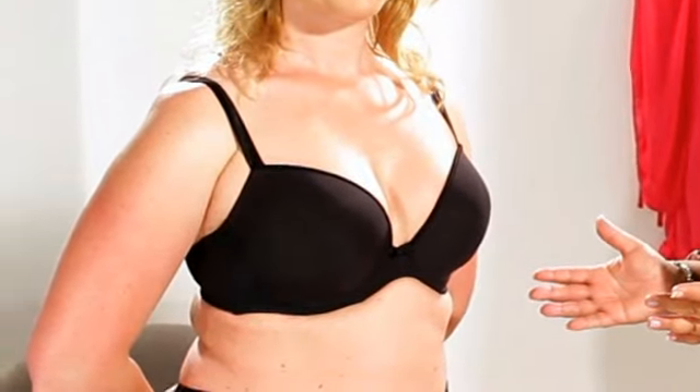Plunge bras also come in many different styles — from the decorative one we've just seen to this lovely moulded one here, which will give you a fantastic smooth shape under your clothes.